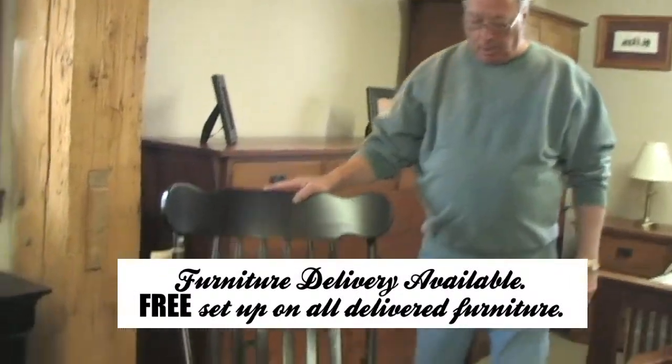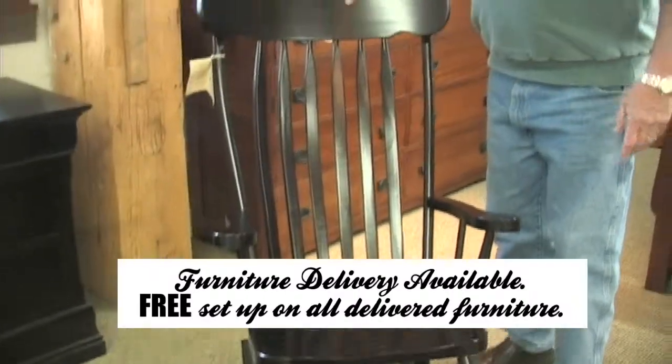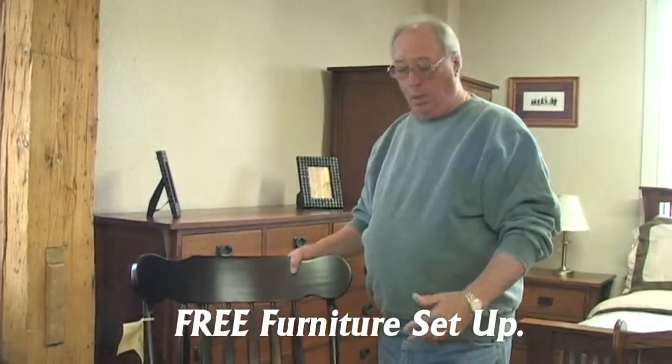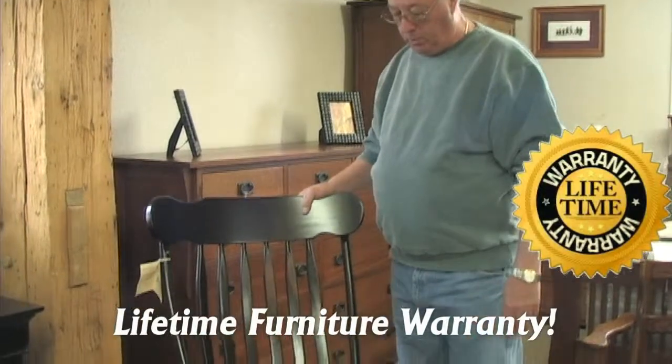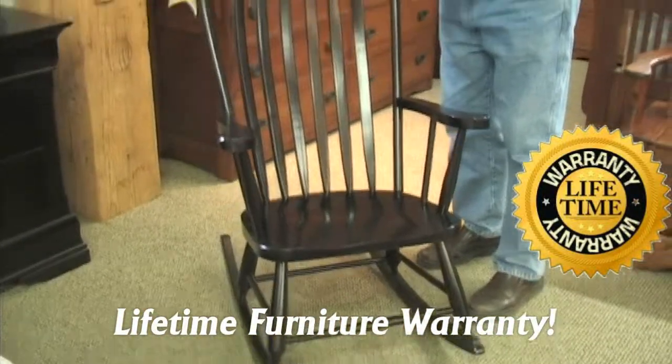This is a Maple Boston rocker. We handle a full array of rockers — oak, pine, maple, grandfather rockers, barbell rockers, redwood rockers, all different types of rockers. This one happens to be done in maple. You can do it in oak or you can do it in pine, and it can be stained whatever color you want.